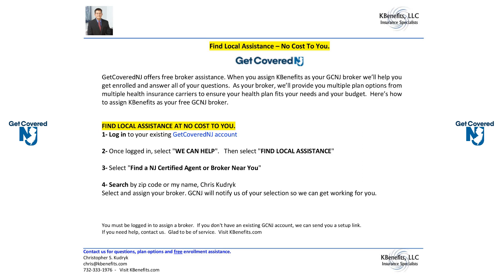The final step is to search by zip code or by my name, Chris Goodrick. Once you select and assign me as your broker, Get Covered will notify us of your selection so we can get working for you. Just remember, you must be logged into your Get Covered New Jersey account to be able to assign a broker.